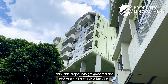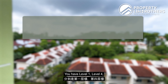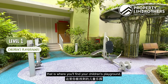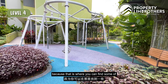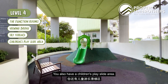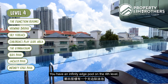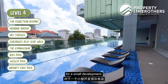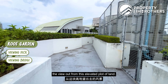Facilities-wise, this project has great facilities for a small development, spread across 3 areas: Level 1, Level 4, and the roof garden. At Level 1 you'll find the children's playground, fitness station, and barbecue pavilion. Level 4 is the main facilities deck with function rooms, viewing bridge, sky terrace, children's play slide, gymnasium, kids pool, Jacuzzi pool, and an infinity edge pool — a very generous size pool for a small development. On the roof garden there's a viewing deck and viewing bridge.